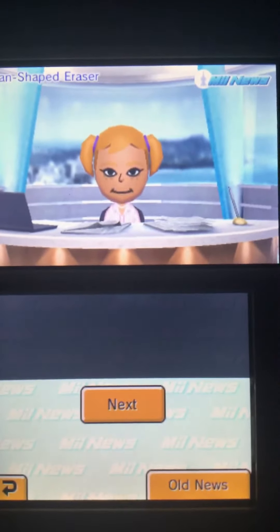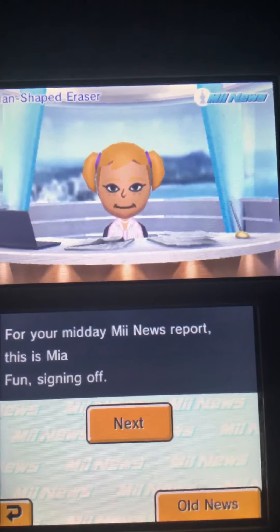Thanks for watching your Midday Mii News report. This is me, Atha, signing off!